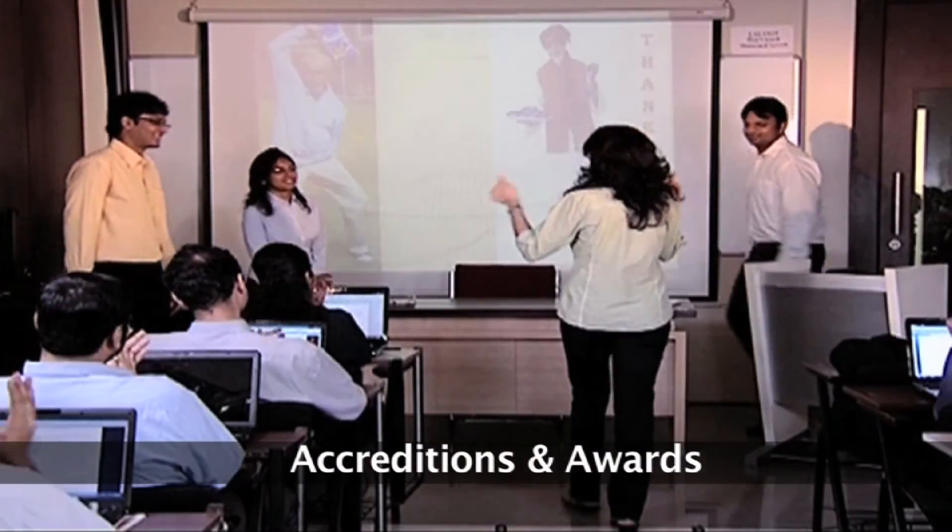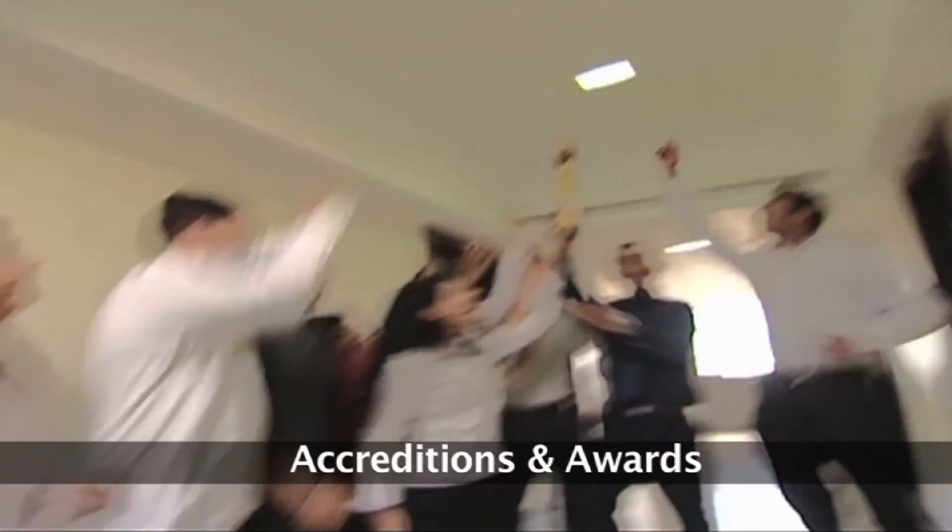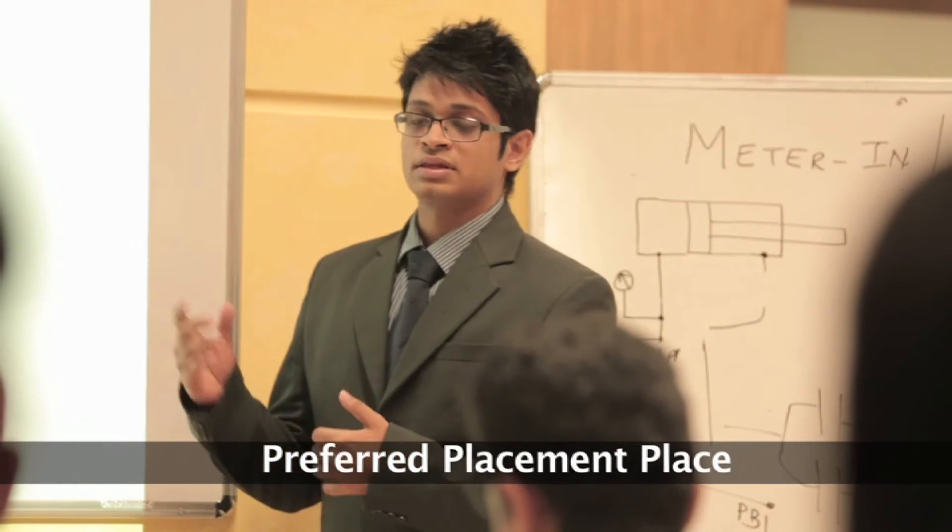Our progressive attitude has earned us recognition as the B-School with the best industry interface by Bloomberg UTV, and ranked as the fourth most preferred institution by The Week.